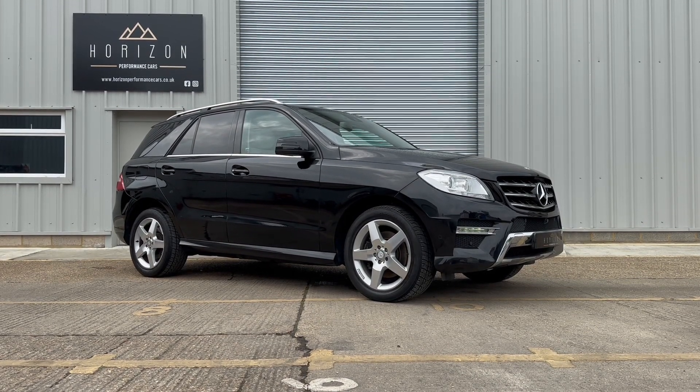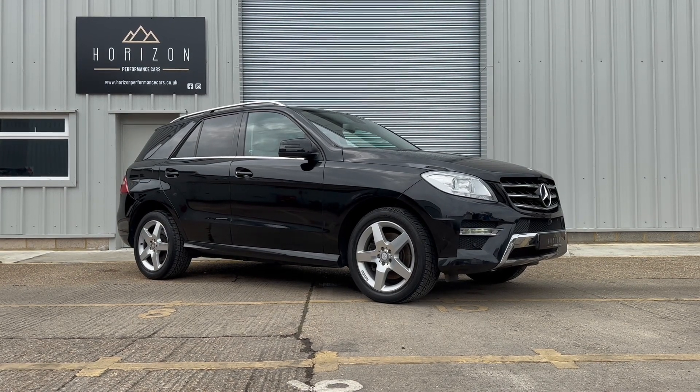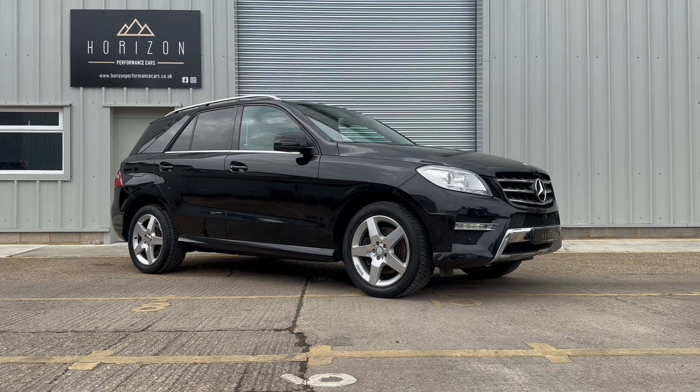The car's in excellent condition throughout, as you'll see in a minute when we walk you round the vehicle. All four alloy wheels are in good condition, all four tyres have lots of life remaining.